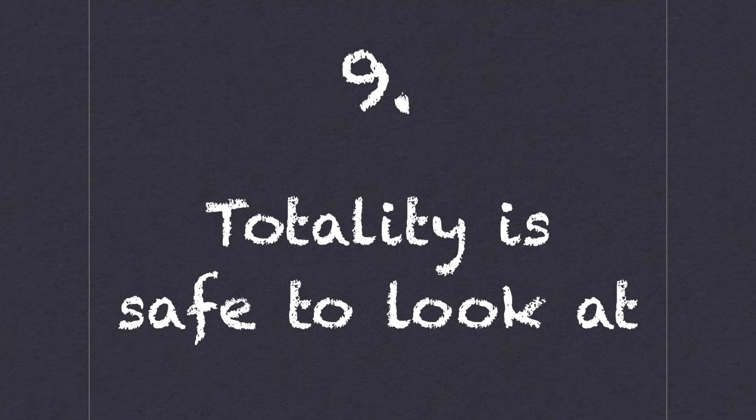Number nine: totality is safe to look at. During the time that the Moon's disk covers that of the Sun, it is safe to look at the eclipse. In fact, to experience the awesomeness of the event, you must look at the Sun without a filter during totality. Though I strongly suggest you buy eclipse glasses for all times other than totality, because looking at the Sun is dangerous to say the least.